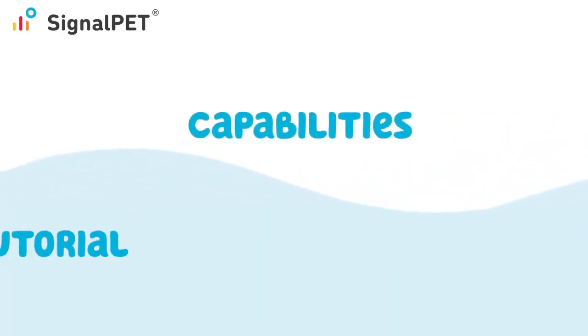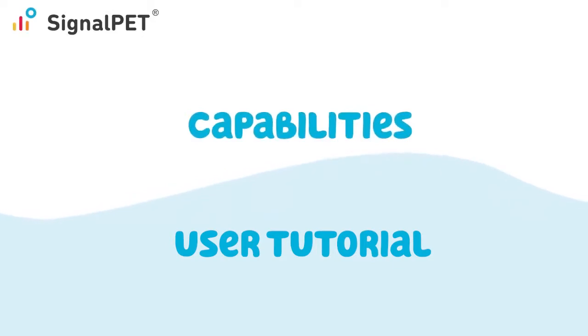In the next four minutes, we'll review SignalPet's capabilities and provide a user tutorial on the technology. Let's jump in.